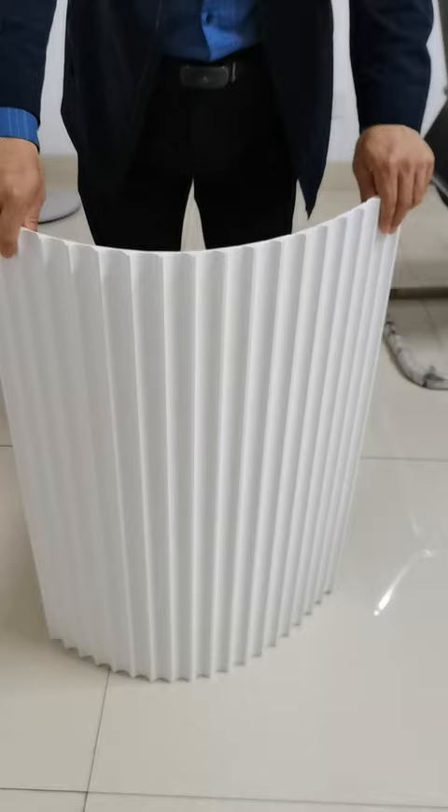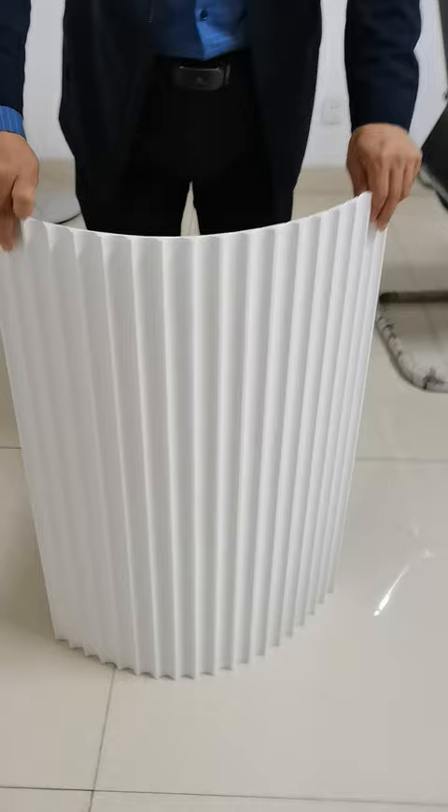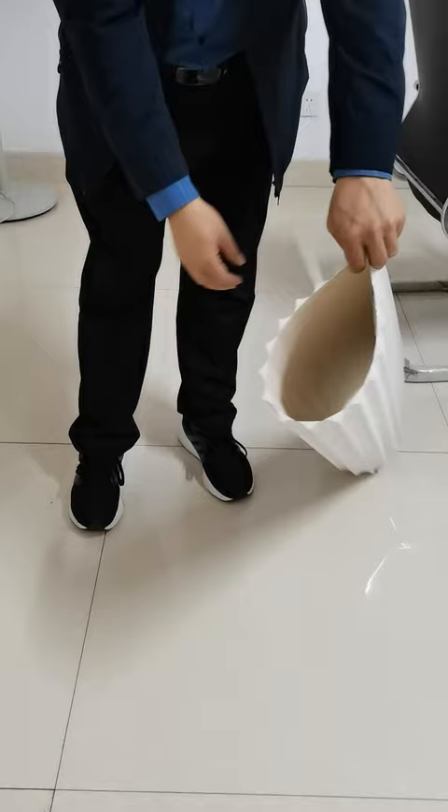This type of MDF is commonly used for wall and ceiling paneling, shelving, furniture, and other interior design applications where a decorative and durable finish is desired.